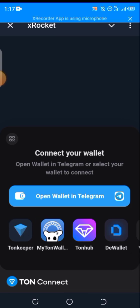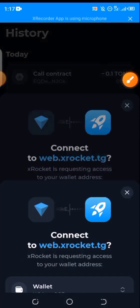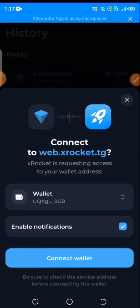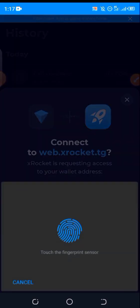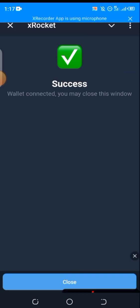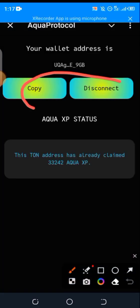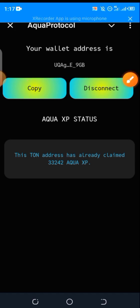Click on 'Connect Wallet'. You're going to choose the wallet you used for the claiming. Here's exactly the wallet I used. Click on connect, verify, and authorize. You can see it says 'Wallet Connected'.